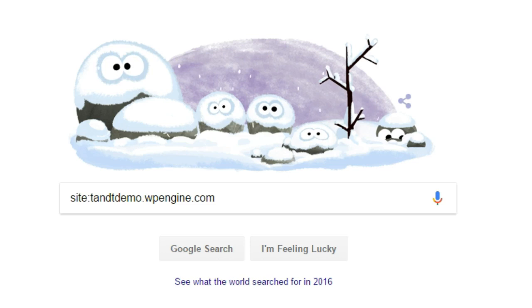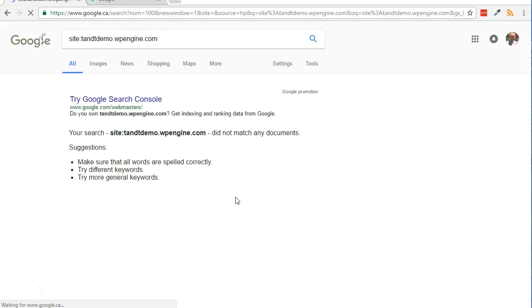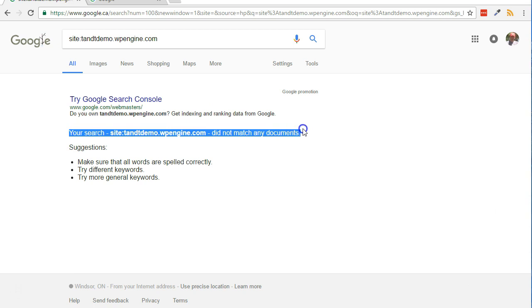Next, you can quickly check to see if your site is already indexed in Google. To check, visit google.com and in the search box, type site:yourdomain.com. If the results say something like 'your search did not match any documents,' then follow along with the steps below.